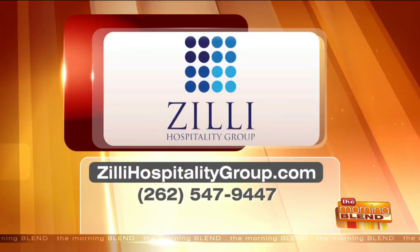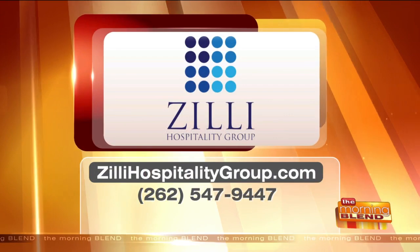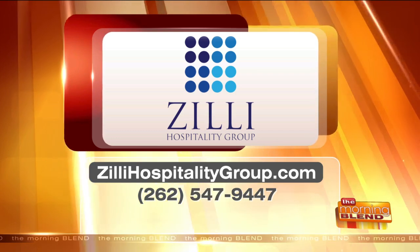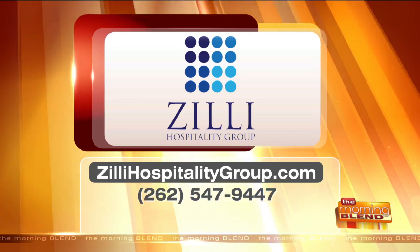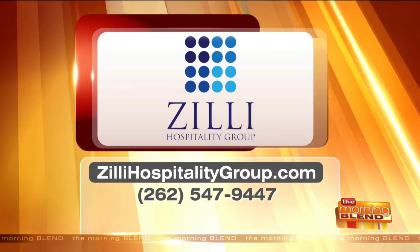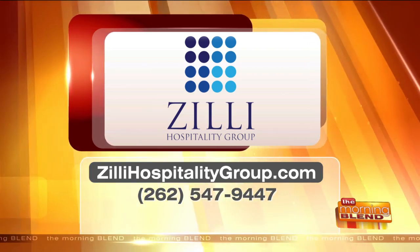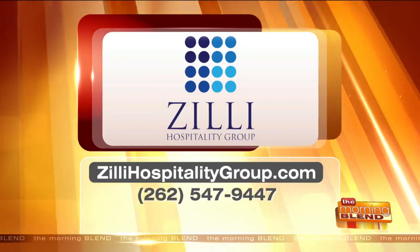Thank you both so much for joining us today — we're really grateful to be here. You can learn more about all the wonderful services that Zilly Hospitality Group has to offer by visiting their website and checking out more pictures at ZillyHospitalityGroup.com, or give them a call to start planning at 262-547-9447.